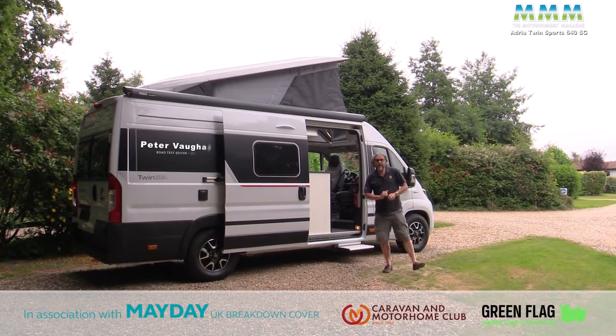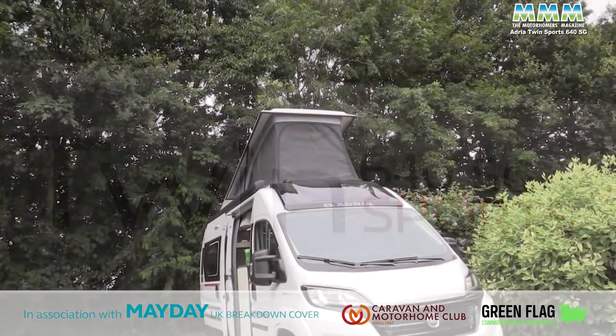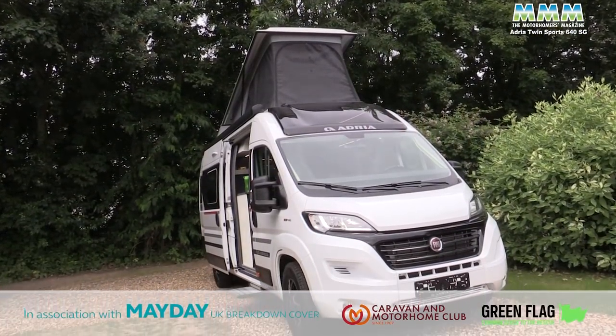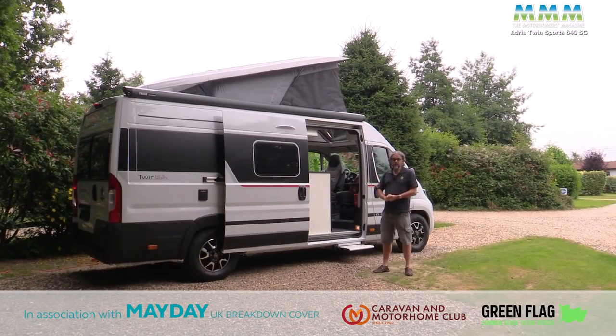Hello, I'm Peter Vaughan and today I'm at the Camping and Caravanning Club's Polstead site in the lovely Suffolk countryside. It's a lovely little site with hedge borders between the pitches and I've really enjoyed my time here. This is what I've brought to show you exclusively from Adria's trade launch yesterday — brand new for the 2022 season. It's not quite a production vehicle, it's a bit of a prototype, but it will give you the flavour of what you're going to be able to buy later on this year.